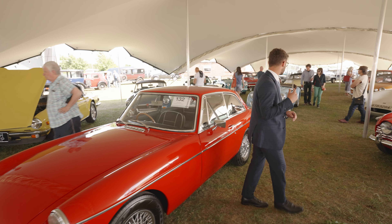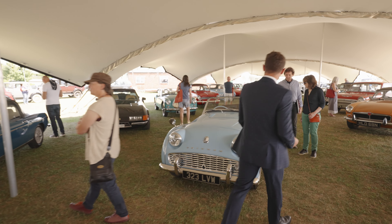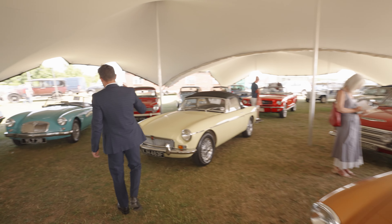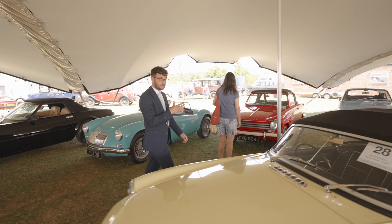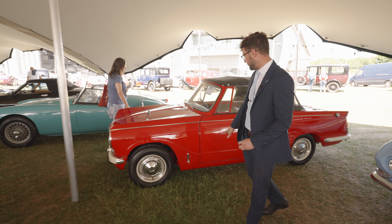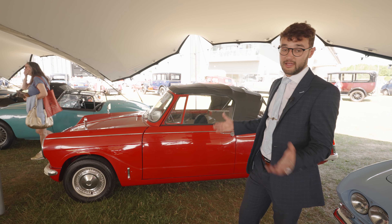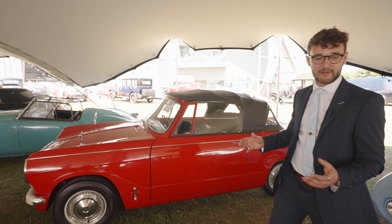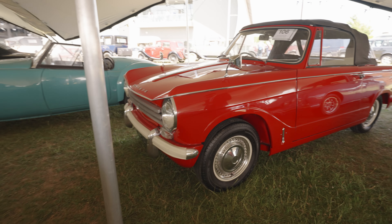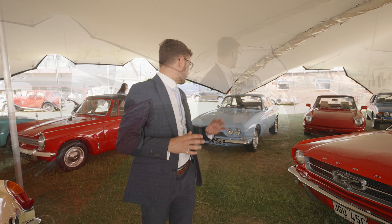One of the main things I want to point out in here is the red Herald, lot number 106. This example is the car that featured in Last of the Summer Wine — a very well restored car that presents excellently. If you want something to start a conversation at a classic car meet, what better thing than to be able to say your car is TV famous? It's quite an exciting, interesting, quirky little prospect.